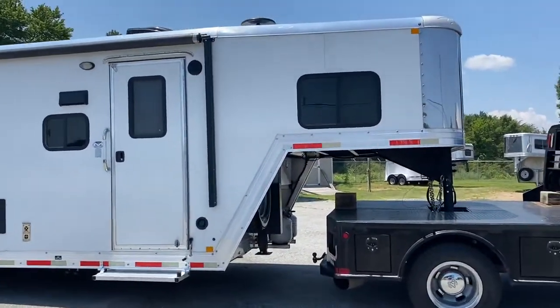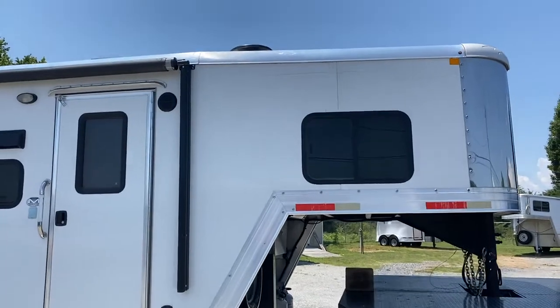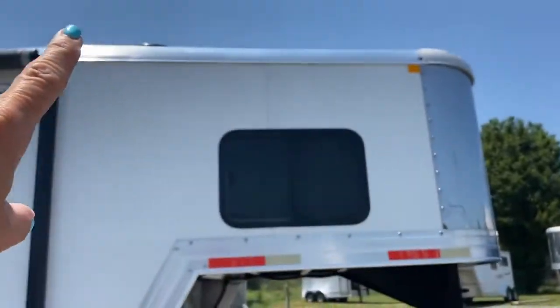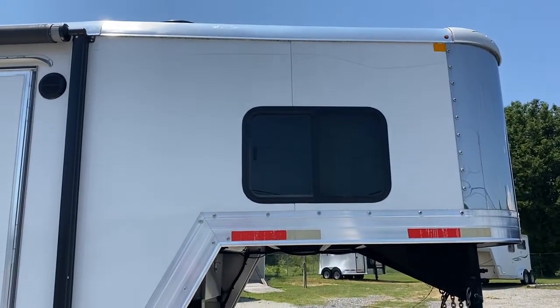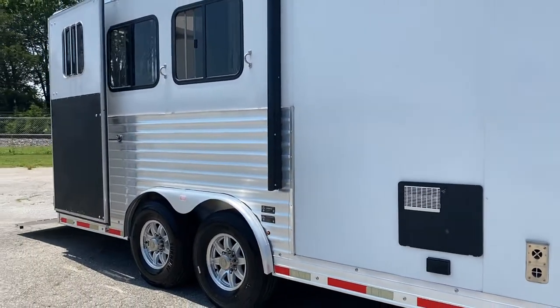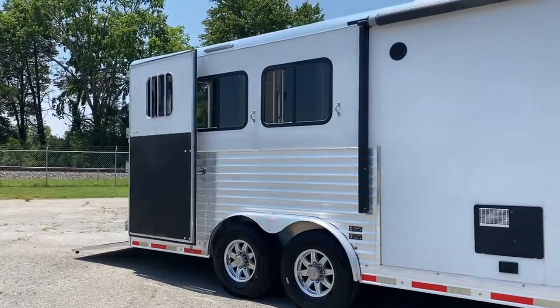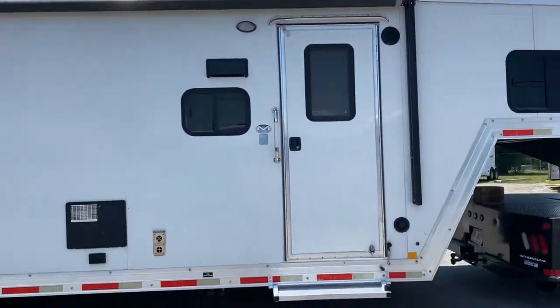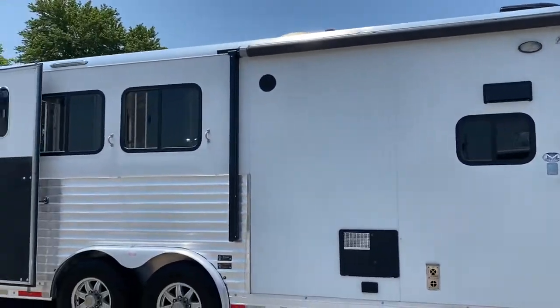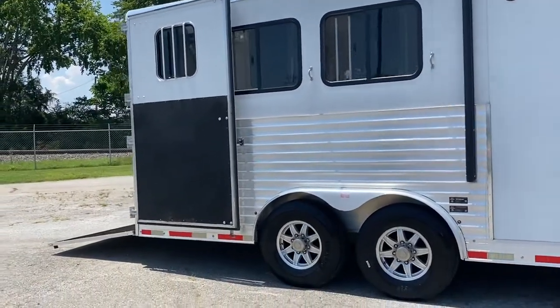I'm going to point out a couple of things. There's a scratch that runs kind of along the top there. I don't know how well you can see it because I'm in bright sun today. As you guys know, I like to point out anything and everything I see on a trailer. I do have customers that buy trailers from all over the country, so I take pride in trying to show anything I can see that you would need to know.